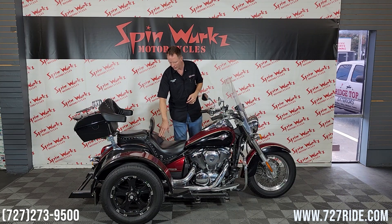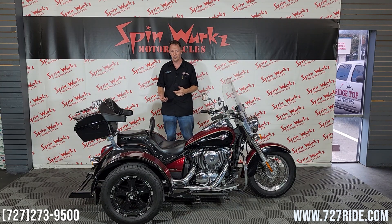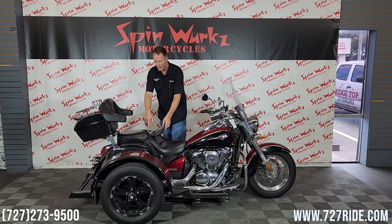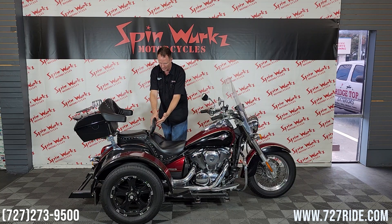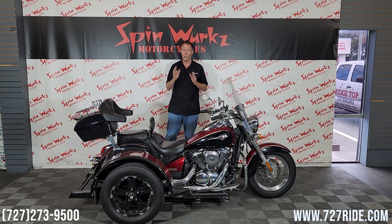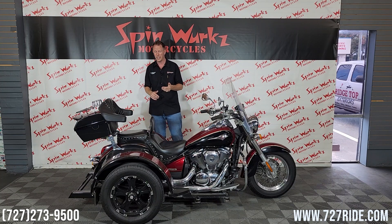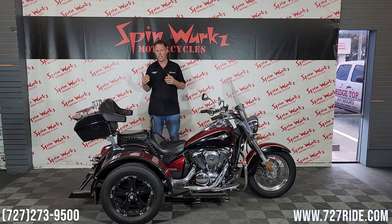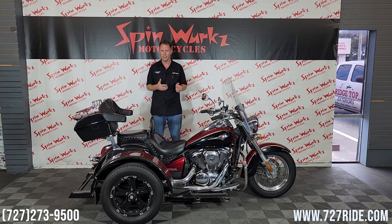Mustang seats on here — these are going to be north of $700 for these seats — and it came with a Mustang rider backrest. This is some big bucks invested on this, and they're adjustable, so you can choose your position, and it's infinitely adjustable by a little thumb screw on the back to really dial in where you like your back support. They make a big difference on how the bike feels and how long you can stay on this motorcycle.